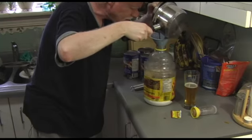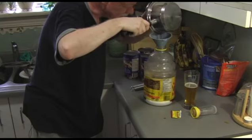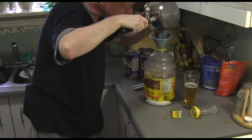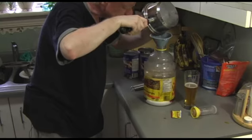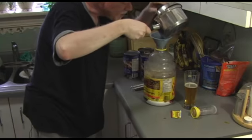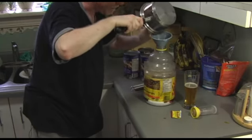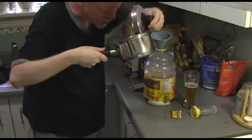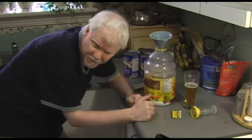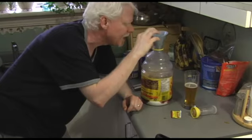We're probably going to get some pulp in there — you know what, it doesn't matter. Just try our best to filter as much of it as we can. It'll sink to the bottom. Ideally you would want a colander or something, but I forgot to get that ready for this. This video is totally off the cuff — I didn't know I was going to do it until the last minute.